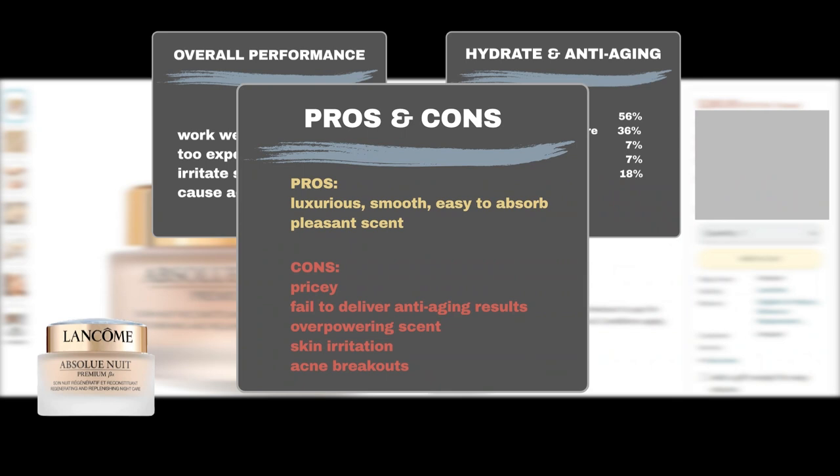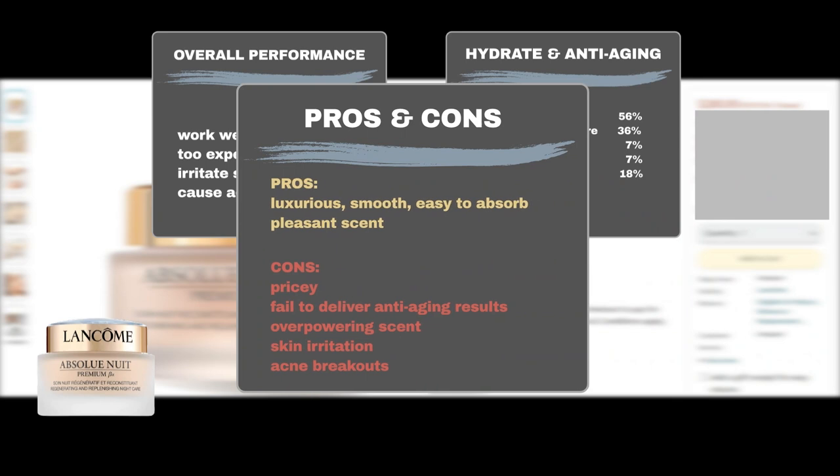It is also somewhat effective in adding a youthful glow to mature skin, as 18% said it revived and brightened dull skin. Furthermore, users praised the product for its luxurious, easy-to-absorb texture — it felt luxurious and smooth. Some users also liked its scent.